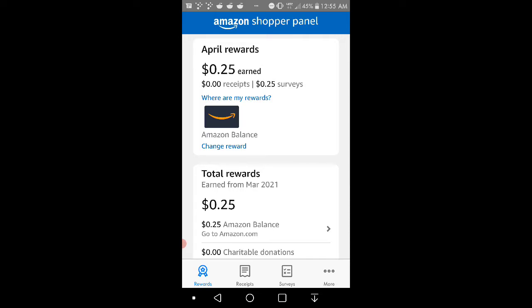Today I'll be covering the Amazon Shopper Panel. Basically, what Amazon Shopper Panel is, is the best one for earning rewards. It's pretty cool — you guys will have the option to choose between Amazon gift card balance or a charitable donation. So you have to see that I'm on the rewards tab.